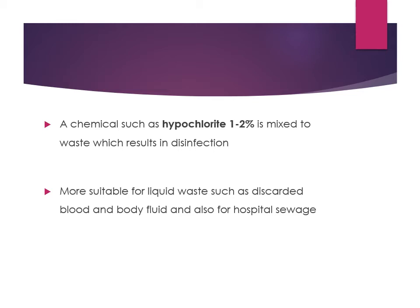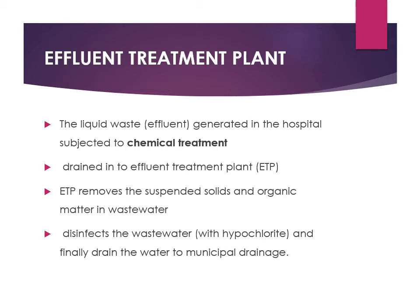Liquid waste generated in the hospital is subjected to chemical treatment and drained into the effluent treatment plant (ETP). The ETP removes suspended solids and organic matter from the wastewater, then disinfects it with hypochlorite, and finally drains the treated water to the municipal drainage system.